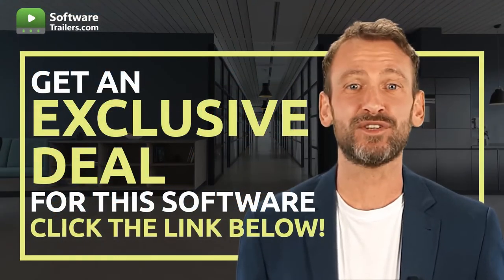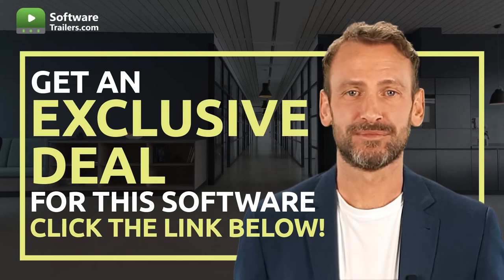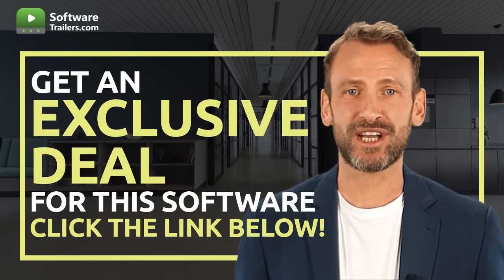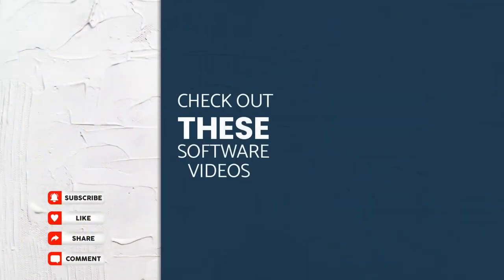If you are interested in acquiring this software, you can get an exclusive price just by clicking on the link in the description below. You can provide excellent customer service today — so why wait? Try HelpScout now. Also, check out our playlist specific to our recommended industry-leading software providers by visiting the following videos on the right side of your screen. And don't forget to subscribe to our channel to get more interesting deals like this one. Thanks for watching. See you next time.